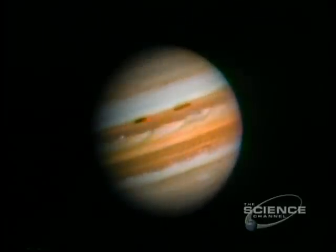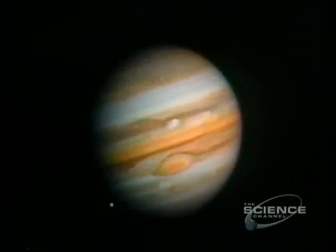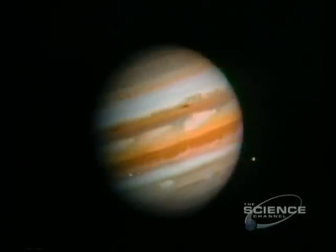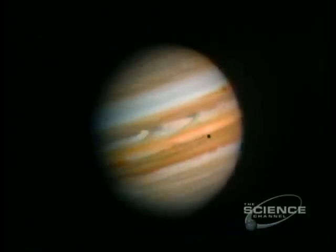Jupiter spins like a top. It has the shortest day of any planet, turning once on its axis in less than 10 hours. Glimmering through Jupiter's ring of dust, the Sun is but a beacon 485 million miles distant.